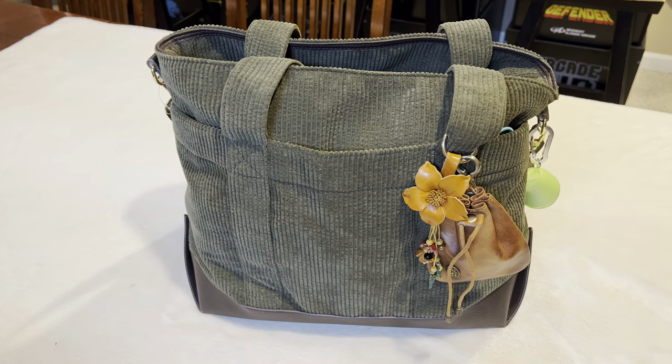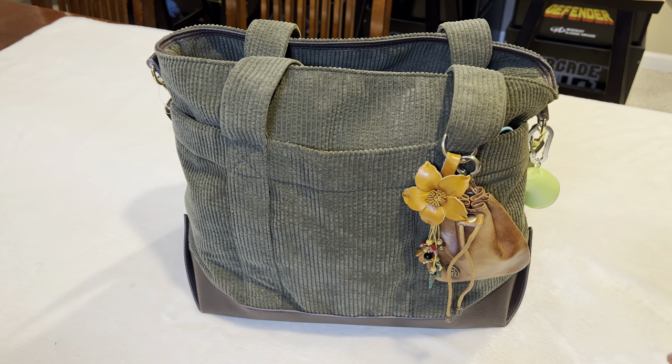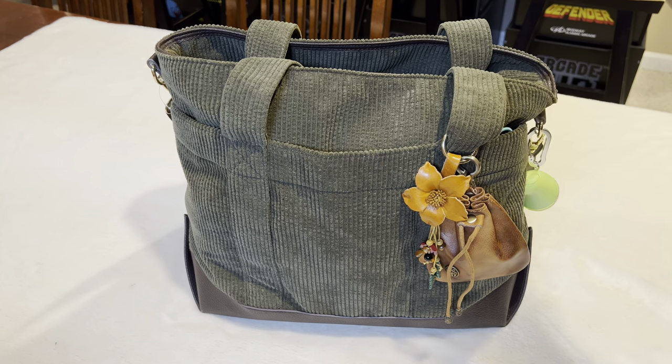I did pick this up at Marshalls. It was $29, which I think is a great price for this bag. And there are so many pockets and features. Let me show you guys this bag.